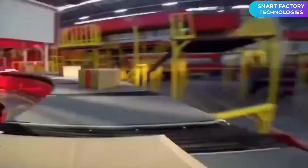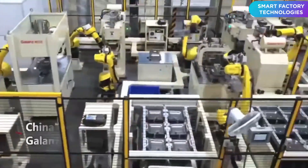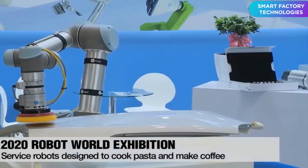If you think you are tired of your everyday mundane works, then let the robots take over your job. In today's video, get ready to witness the most amazing smart factory automation, industrial manufacturing, and high-tech production with intelligent robots taking over most of the tasks.